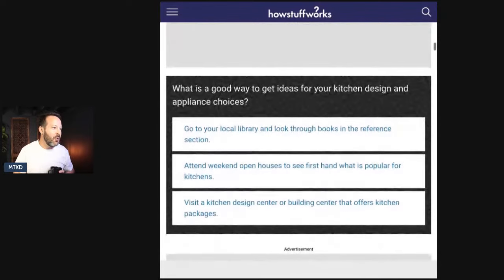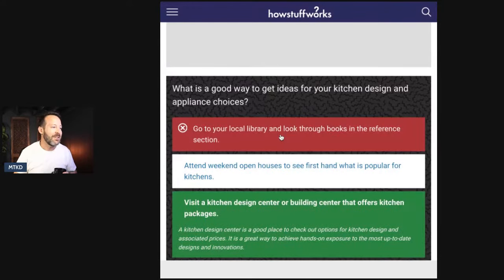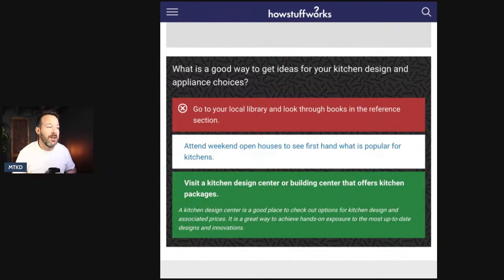What is a good way to get ideas for your kitchen design and appliance choices? Go to your local library and look through books in the reference section — I'm picking that one. Or attend weekend open houses, or visit a kitchen design center that offers kitchen packages. We are going to the library. I got it wrong — you should visit a kitchen design center or building center that offers kitchen design packages.